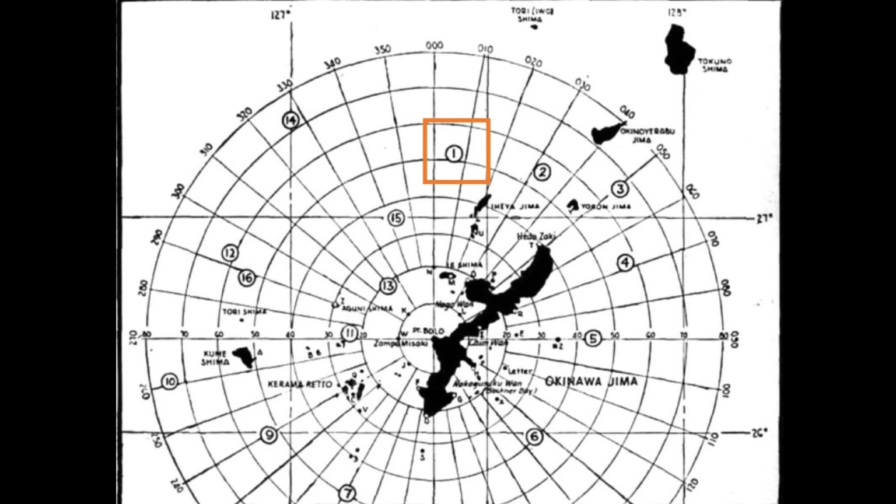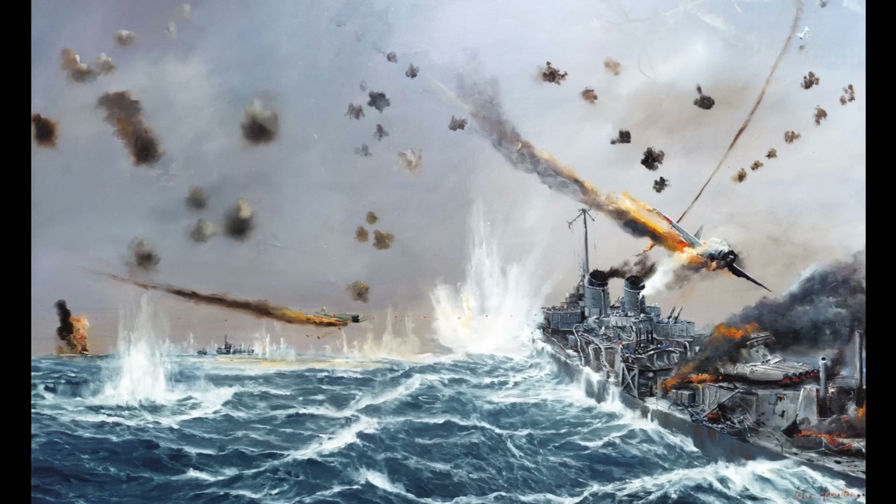The next day, April 15, would be the longest day of Laffey's career. Just after 8:30 that morning, four Aichi D3As, or VALs, made dives on Laffey. Two of the VALs attacked from the starboard bow and were brought down by fire from Laffey's 40 and 20-millimeter batteries. The other two attacked from the stern and were also shot down. Then, moments later, the destroyer's gunners brought down two Yokosuka D4Ys, or Judys, but the latter's bomb detonated in the water near enough to Laffey to shower the starboard gunners with shrapnel.